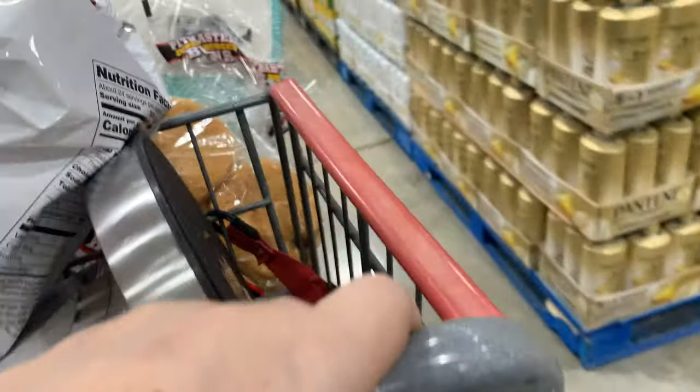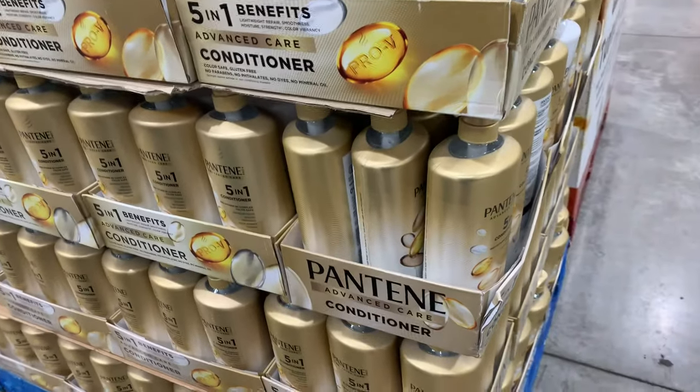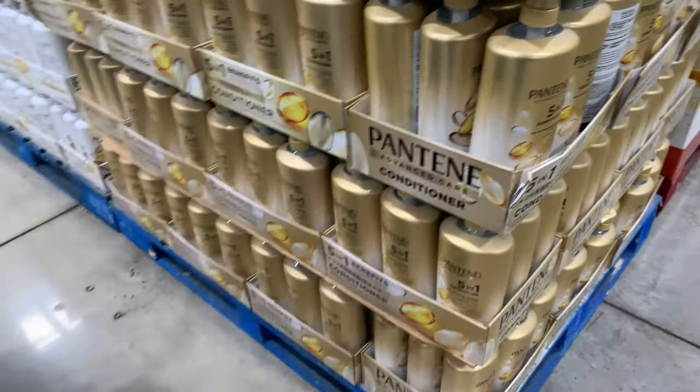I have a huge thing of groceries, but I wanted to check out the hygiene section, so I just wanted to share with you guys what I found.